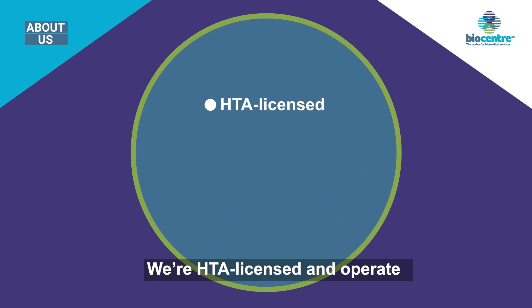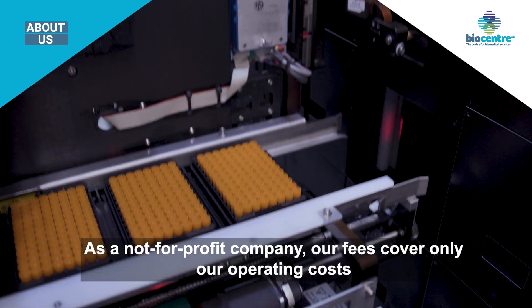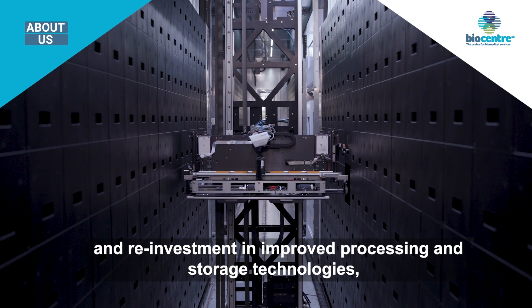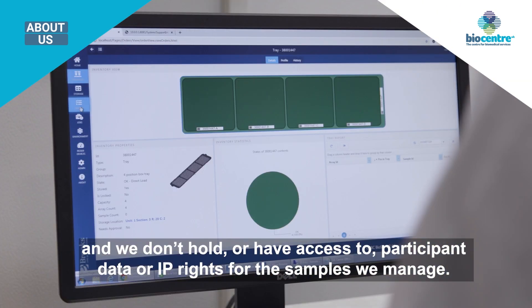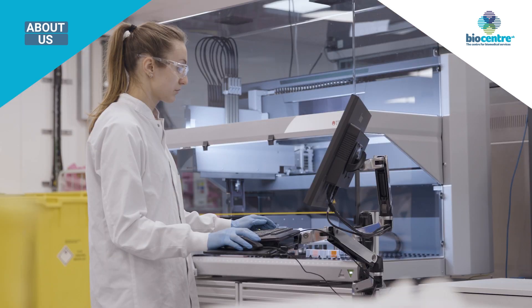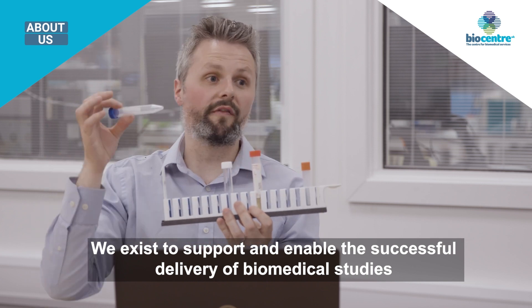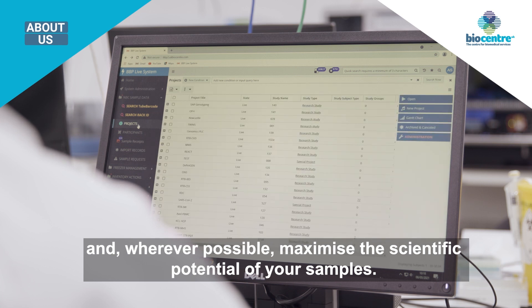We're HTA licensed and operate according to ISO 9001, 15189, and 17025 quality and data protection standards. As a not-for-profit company, our fees cover only our operating costs and reinvestment in improved processing and storage technologies, and we don't hold or have access to participant data or IP rights for the samples we manage. We exist to support and enable the successful delivery of biomedical studies and wherever possible maximize the scientific potential of your samples.